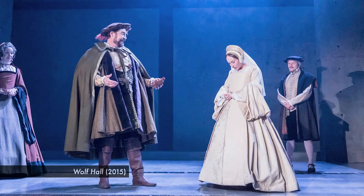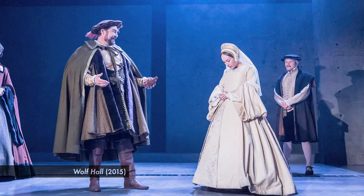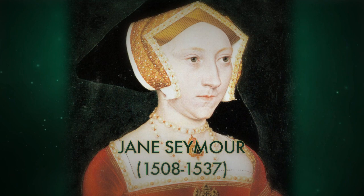Future Queen Jane Seymour, played by Leah Brotherhead, was an observant lady-in-waiting. She has seen how things have gone down with the other ladies. Hilary's interpretation of Jane is fascinating — the idea that she has a good head on her shoulders and she's able to navigate being close to Henry VIII. She's a really fun character to play.